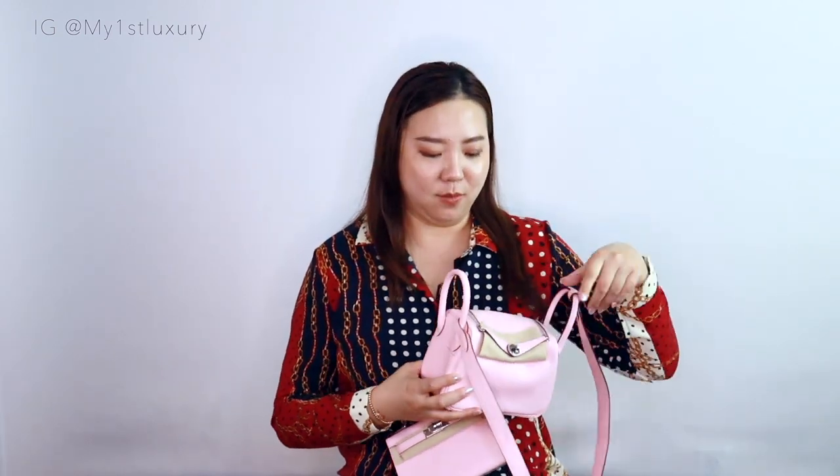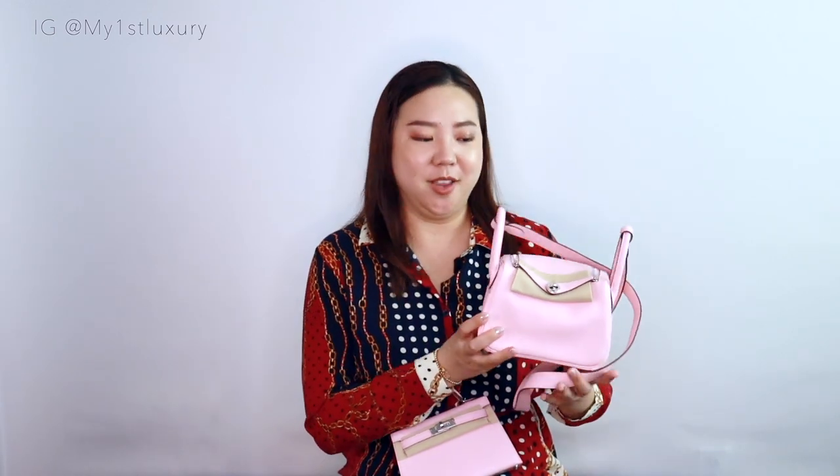There are a lot of care tips I should be on the lookout for if I start using the swift more often, but for now she's still in pristine condition staying in my Hermes collection. I would love to share the true color comparison between the same color rose sakura in both goat skin and swift leather, so without further talking let's dive into the details.